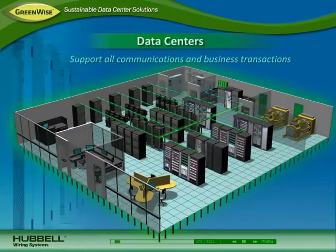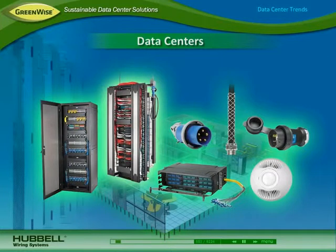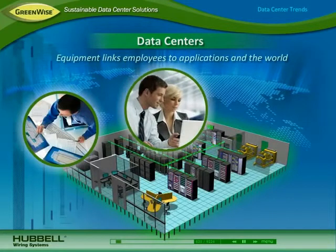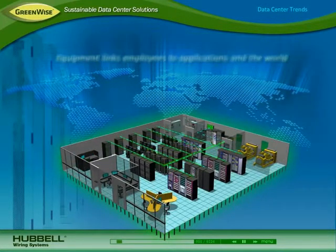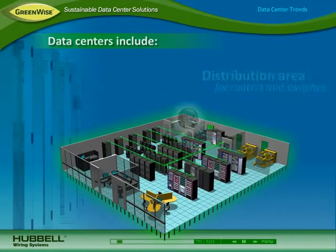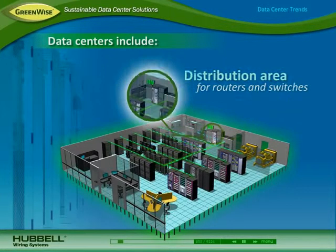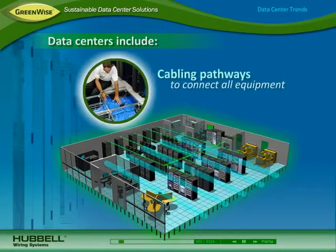Data centers support all communications and transport of information for carrying out daily business transactions. They house a variety of equipment to link employees to applications, information, and to internal and external business partners around the world. Data centers include a utility or entrance room for incoming power and service, a main distribution area for core routers and switches that connect users to the network, an equipment distribution area that houses servers and storage devices in racks and cabinets, and cabling pathways that connect all the equipment and users together.